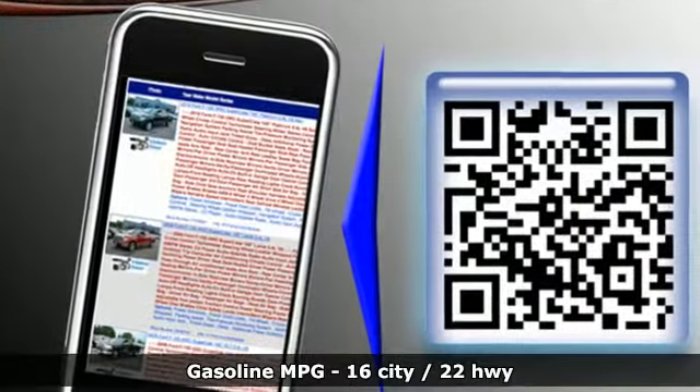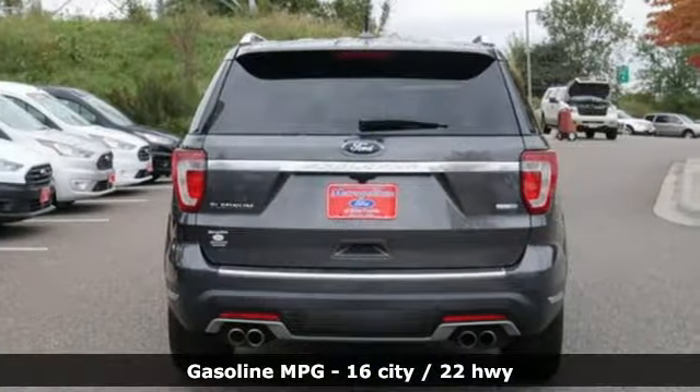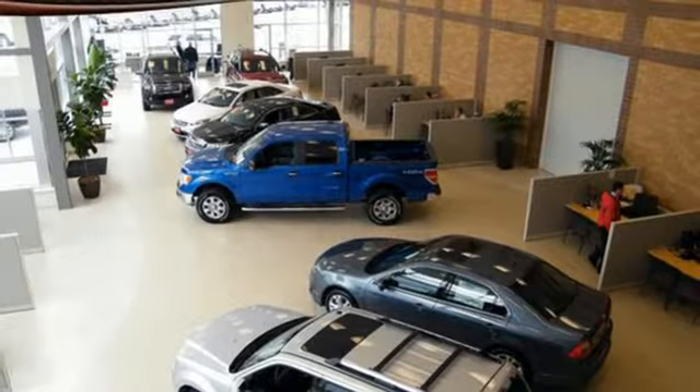It's equipped for all your driving needs and wants: streaming audio, power heated mirrors, heated and ventilated leather bucket seats, automated parking sensors, Wi-Fi hotspot, and dual zone climate control.